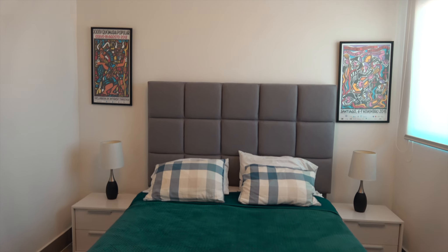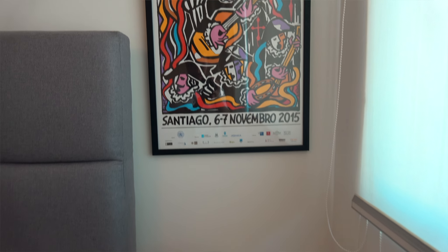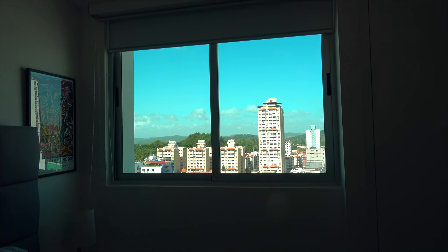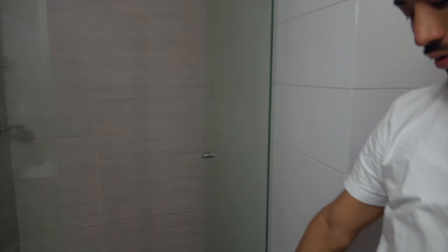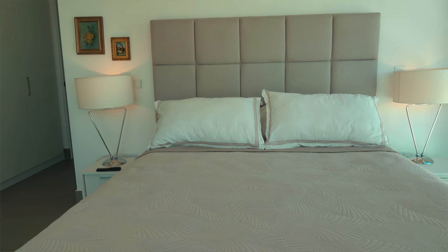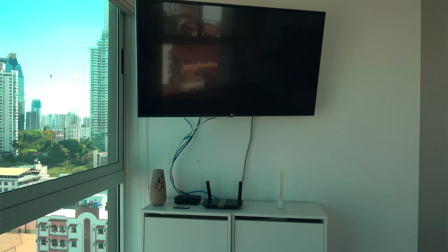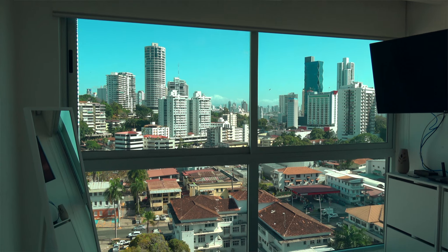The second bedroom is a good size — you could fit a king-size bed. I love the art; the style is super cool, and the colors are great against the neutral white walls. Each room has its own split-unit air conditioning. I haven't seen textured walls quite like this before — you have tile here, lines on the wall, and squares on the floor, but they don't clash because they're all the same color. The master bedroom has two windows on each side letting in a lot of natural light, and the floor-to-ceiling windows are a really nice touch.